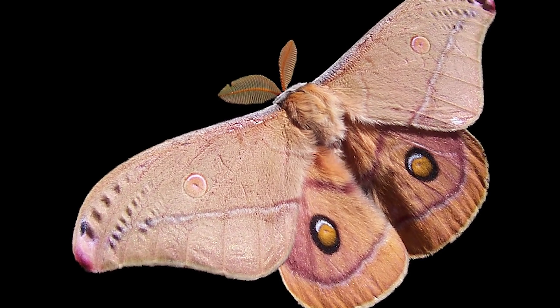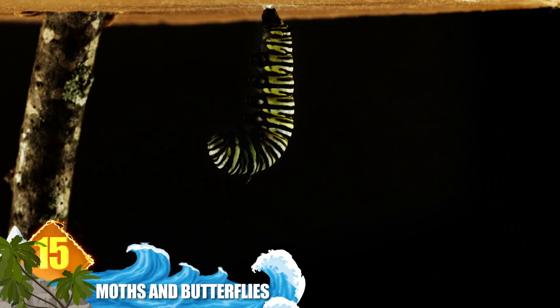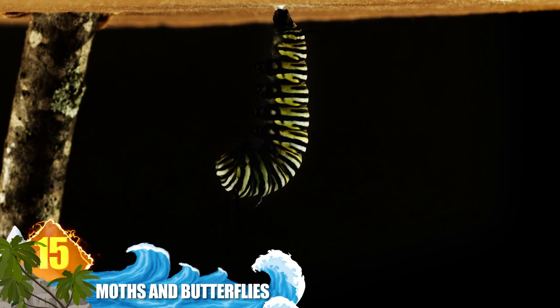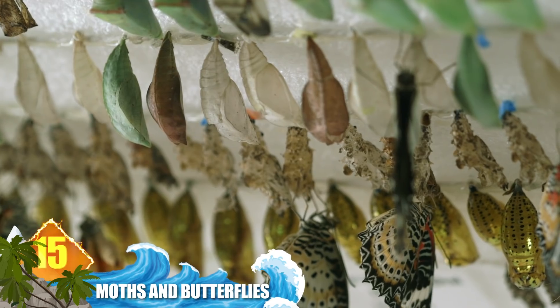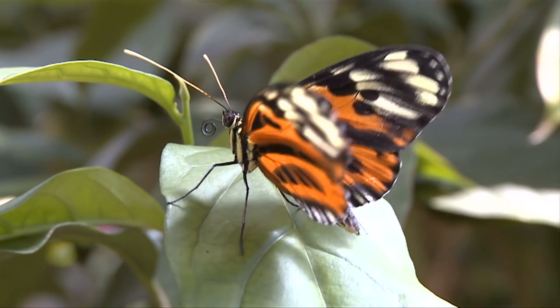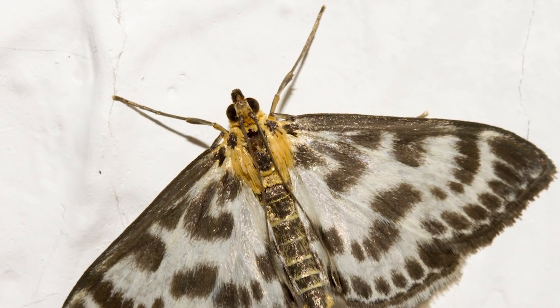Number 15: moths and butterflies. These insects belong to the same order, so they share some similar traits. That includes starting off their lives as caterpillars and having a similar shape and appearance. But a key way to tell them apart is by their antennae. Moth antennae can appear serrated or feathery, while the butterfly's antennae is club-shaped with bulbous tips.